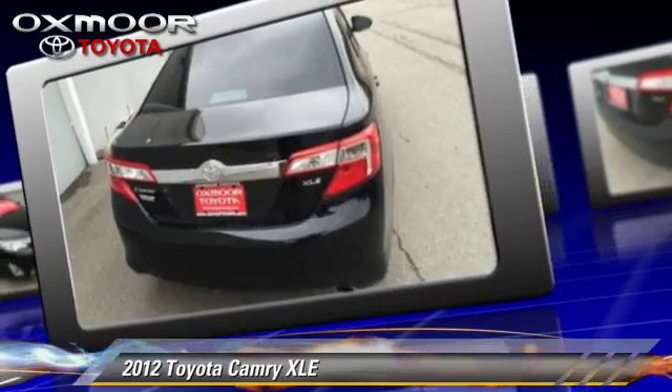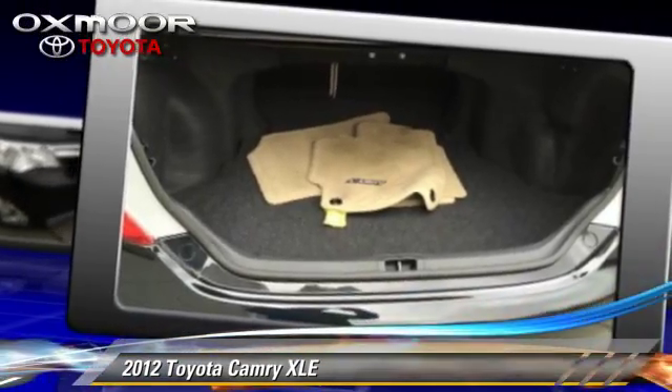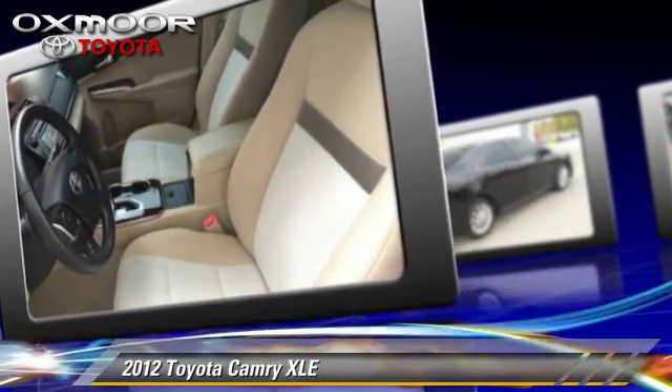Safety features include traction control, four-wheel ABS, and stability control. Comfort and convenience features include powered door locks, heated power mirrors, and Bluetooth wireless.